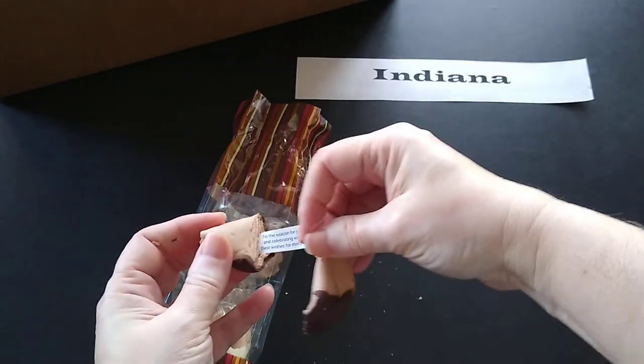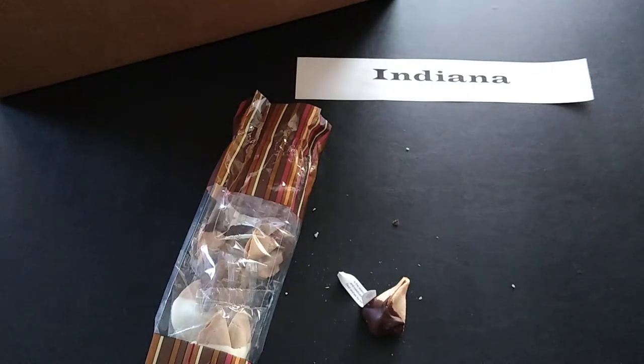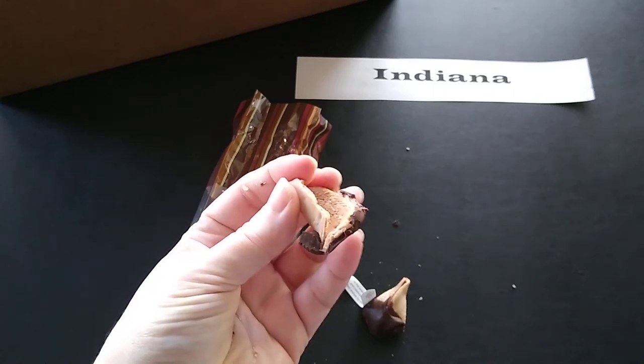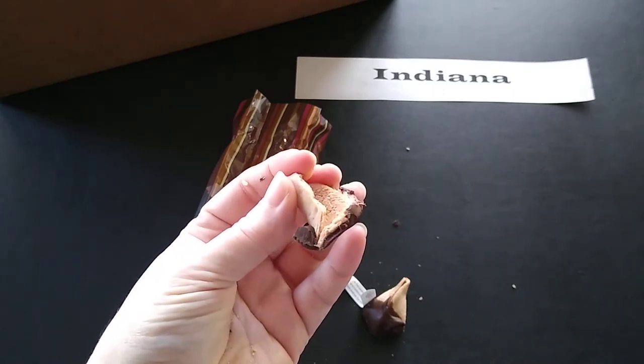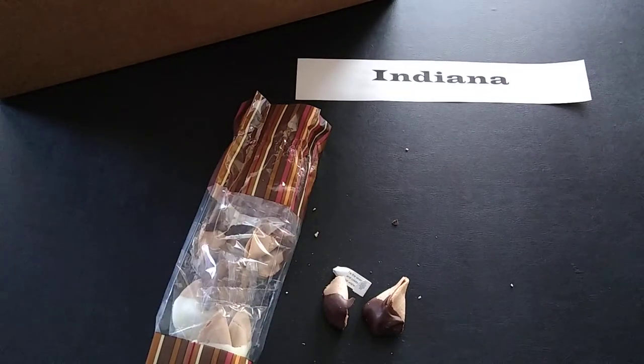Since I already opened this one, let me try it. I apologize for the crunching. Wow, that is really good. I have to let that sink in — wow. It's chocolate, I love chocolate. The cookie is good and the chocolate is good.